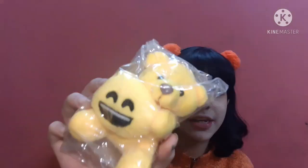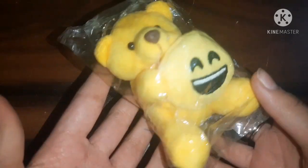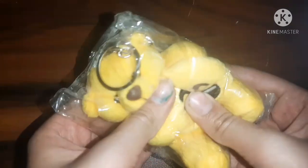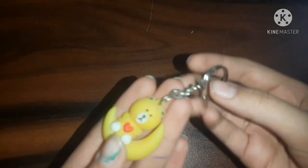Next, I got a bear keychain holding a little gift. It was such a cute keychain — I got it for 40 rupees. I'm going to use it to hang inside my car. I also got another little bear keychain for 15 rupees to hang my house keys on. It comes with a little bear sitting on a moon, which is kind of cute.